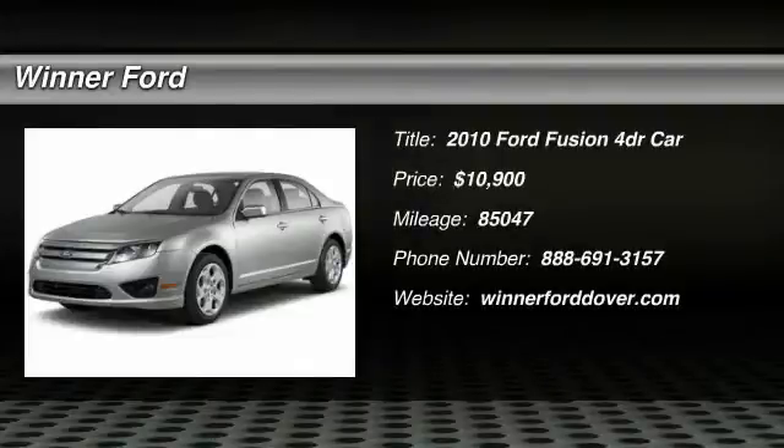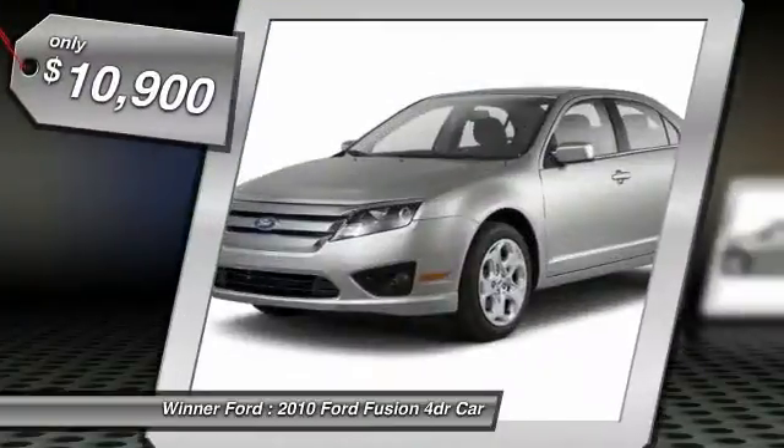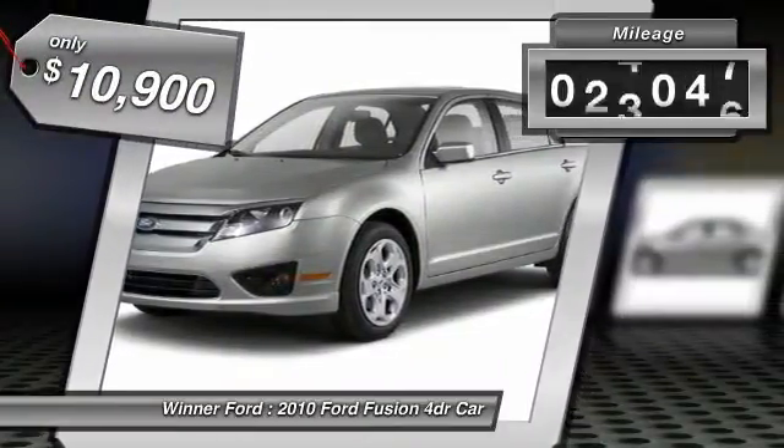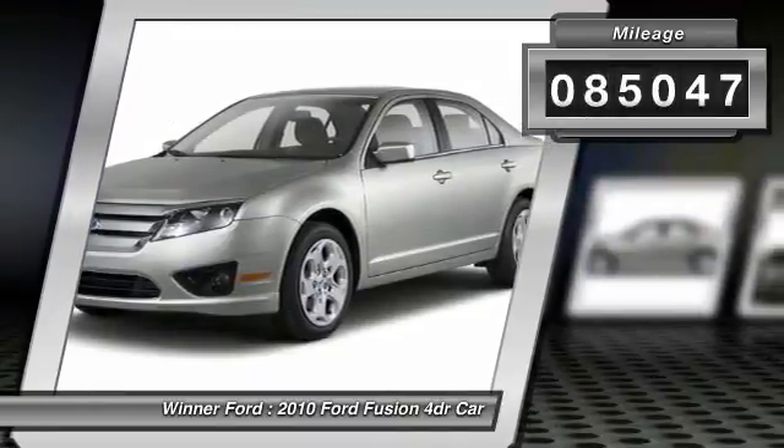The 2010 Fusion. You can have both impressive power and great economy in a Fusion, and it is priced below $15,000. This vehicle has less than 90,000 miles.